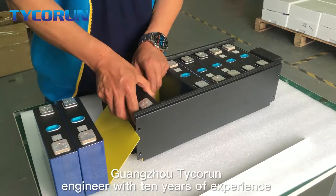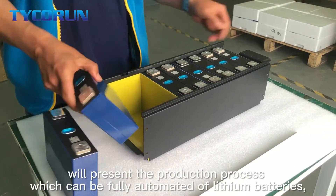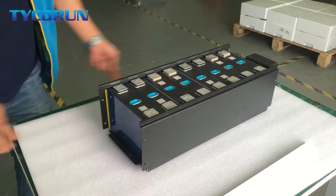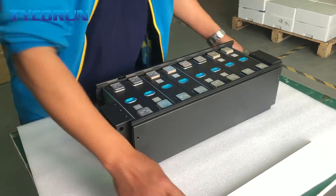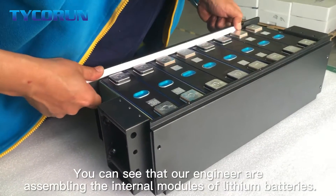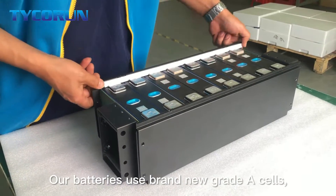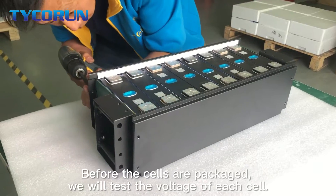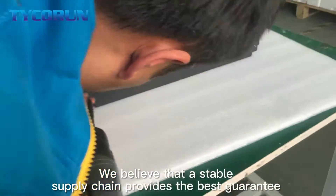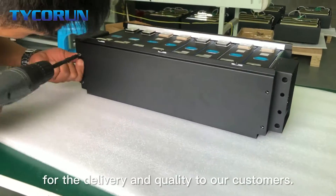Guangzhou Techrom Energy, with 10 years of experience, will present the production process, which can be fully automatic, of lithium batteries. You can see that our engineers are assembling the internal materials of lithium batteries. Our batteries use brand new granite cells. Before the cells are packaged, we will test the voltage of each cell. We believe that a stable supply chain provides the best guarantee for delivery and quality to our customers.